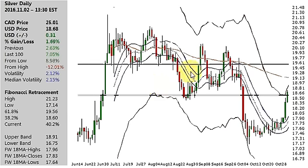Hello and welcome. It's Wednesday, the second day of November 2016. My name's Derek. Welcome to the Silver Charts channel. We'll take a look at the daily and the weekly time frames.